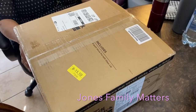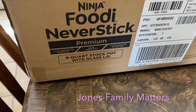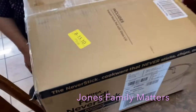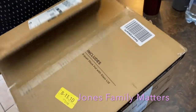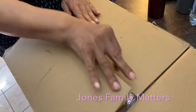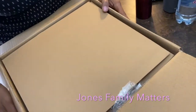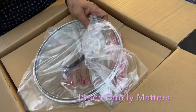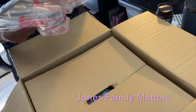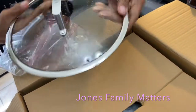I got a Ninja Foodi never-stick premium eight-quart stock pot with a glass lid. I'm going to take it out of the box — everything we get on Amazon I'll have linked down below just in case. It's pretty heavy and it says 'Ninja' on top.